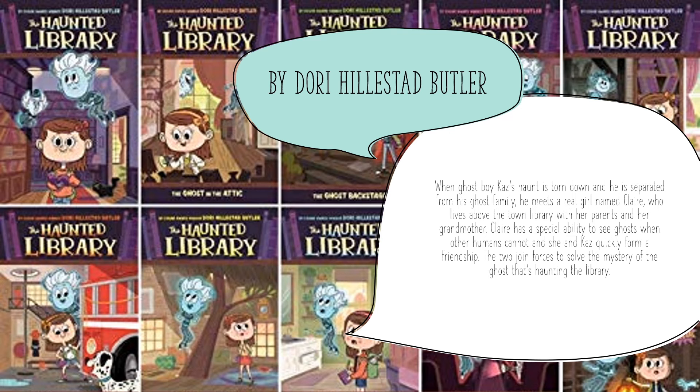The first one is the Haunted Library by Dory Hillstad Butler. There are a lot in this series and it follows Cass, who is a ghost boy who, after being separated from his family, meets a real girl named Claire who lives above the town library with her parents and her grandparents. Claire has a special ability to see ghosts when other humans cannot. The two of them form a great friendship and go off on a mystery series. This is for anyone who is not afraid of ghosts and likes odd friendships.